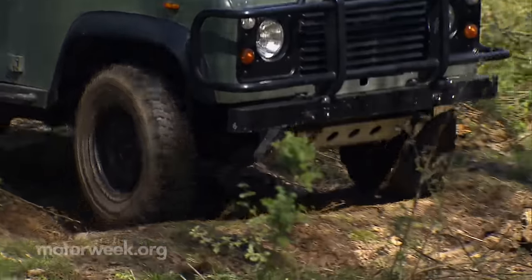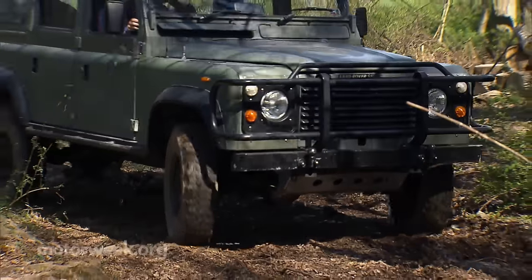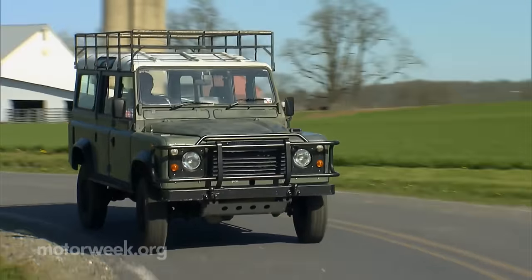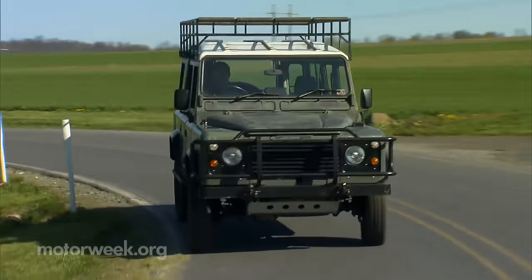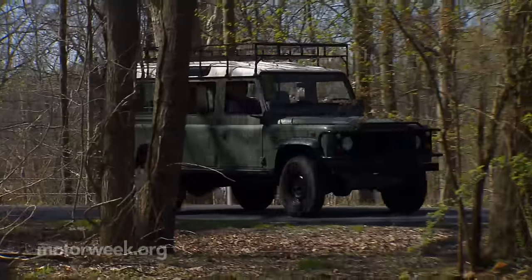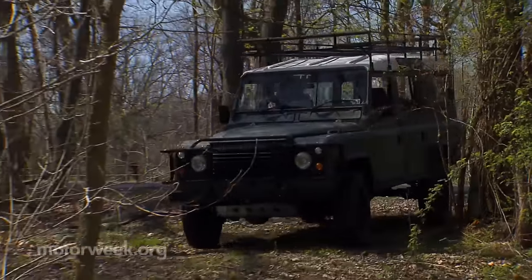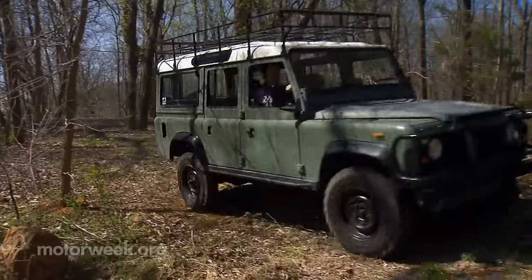Unlike today's modern SUVs and CUVs, the Defender has always been much more at home as far from asphalt as possible. In fact, driving it on pavement is nothing special. It's noisy, bumpy, and about as precise as a tractor. But none of this matters, not even a little, because unlike the SUVs of today, getting off the pavement and onto the dirt is what this thing lives for.